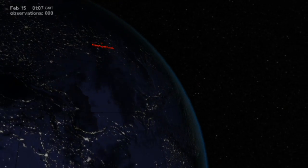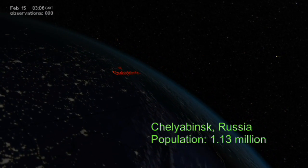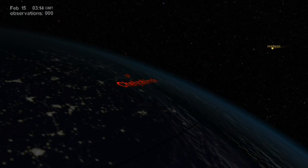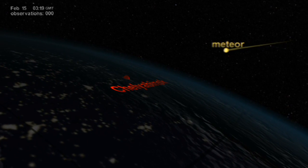It's early morning on February 15th, 2013. A meteor weighing 10,000 metric tons is about to explode nearly 23 kilometers above Chelyabinsk, shortly after local sunrise — a blinding sight for the stunned spectators on the ground.